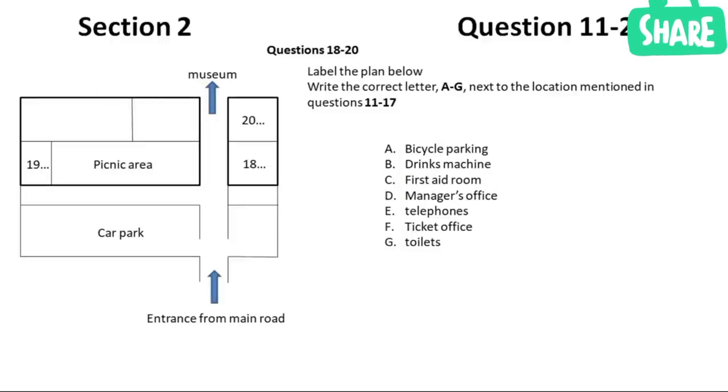For anyone who doesn't have a mobile phone, there are pay phones at the far end of the picnic area. Over at the opposite end of the picnic area, across the path, are the toilets. Next to them, and just to the right of the entrance to the main museum, is the first aid room — which we hope you won't need, but it's there in case you do. If you have any queries, please go to the manager's office, which is behind the picnic area. And last but not least, you'll need to buy your tickets or show your group pass to the ticket office on the left of the museum entrance.